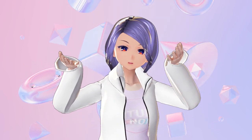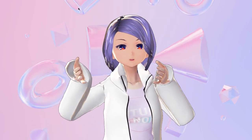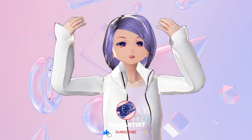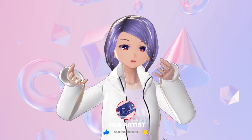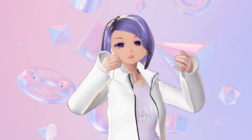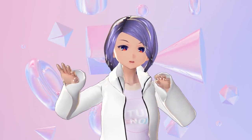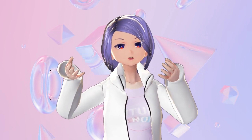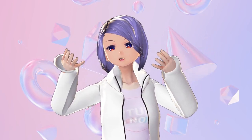Hi guys, welcome to FA channel — we're all about celebrating technology and creativity. Every week we're posting new videos about exciting virtual experiences, some learning processes, and playful experiments. A couple days ago I made a video about how virtual experiences impact my life.